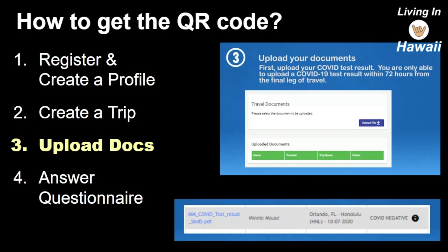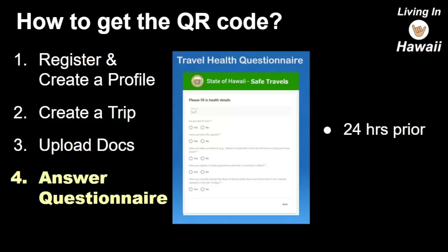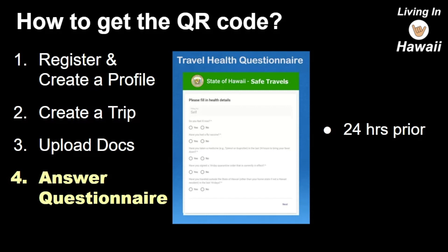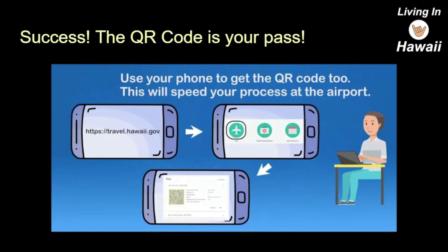Within 24 hours prior to your flight, you're going to get a notification from the Safe Travels app to answer a questionnaire. Once you answer that questionnaire and complete all those steps, you get the QR code. The QR code is the key — it is your pass through the whole process.